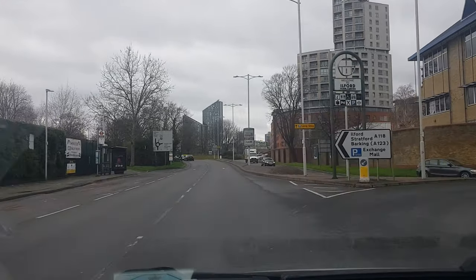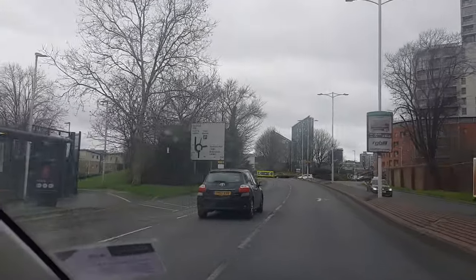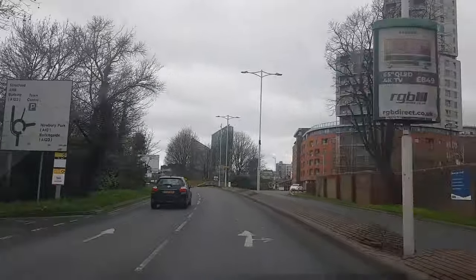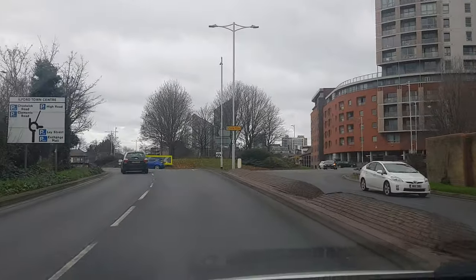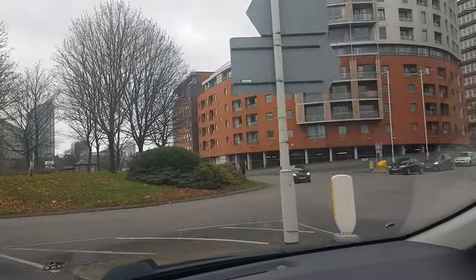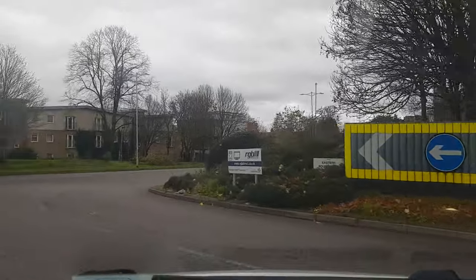We're going to Newbury Park, taking the third exit at three o'clock. On the approach, we need the mirror and signal right. Take note that the lane splits into two here — one going straight and one turning right — so we must position to the right. That red building is where you want to go.